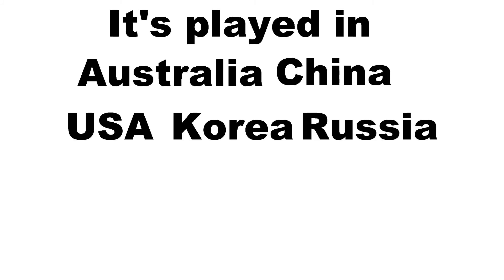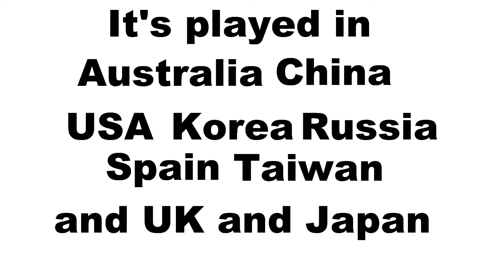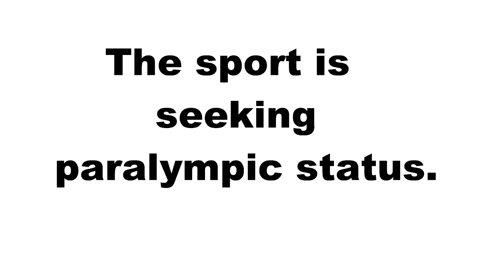The game started in Japan. It's a very fast-growing sport. It's now played in Australia, China, USA, Korea, Russia, Spain, Taiwan, the UK, and Japan.